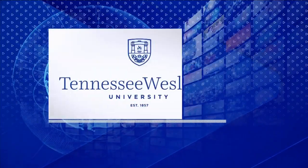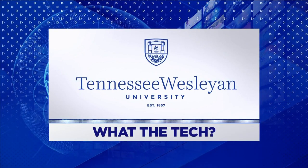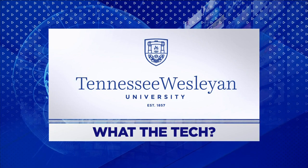What the Tech is sponsored by Tennessee Wesleyan University Fort Sanders Nursing Department. Complete your bachelor's or master's in person or online. Learn more at tnwesleyan.edu slash nursing.